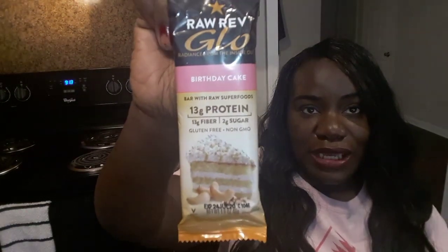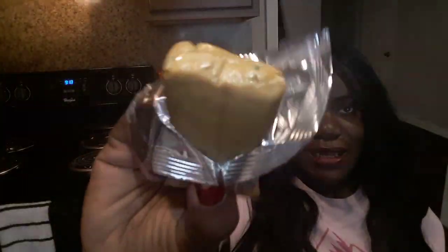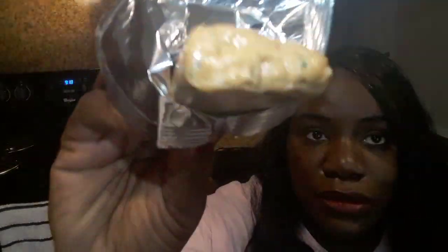We got food! You guys know I love food. This is cute — I love the packaging on this. This is from Raw Rev Glow and what they have here is a birthday cake bar with raw superfoods and 13 grams of protein. Let's see what it tastes like. Oh, it smells really good. I would say I smell more caramel than I do the smell of birthday cake, but maybe it just smells that way and tastes like birthday cake.